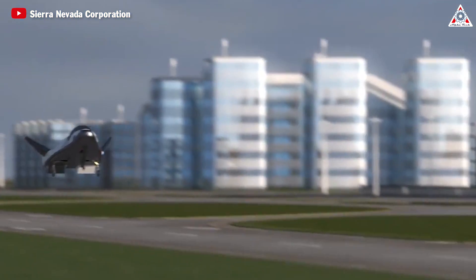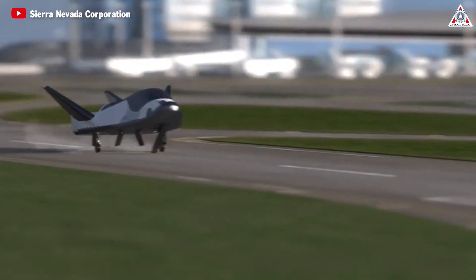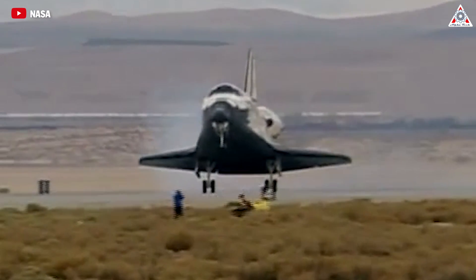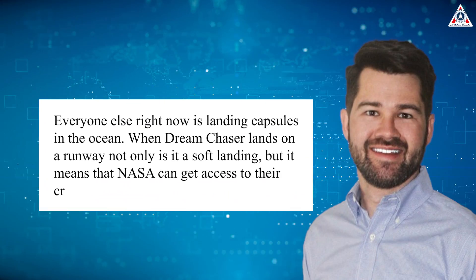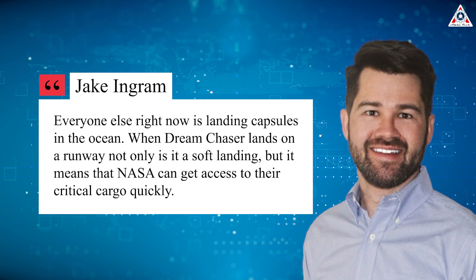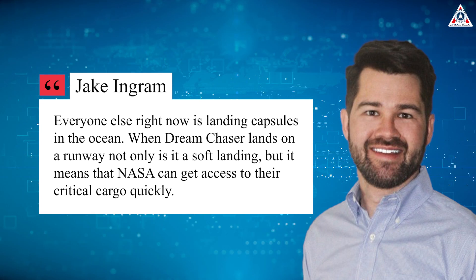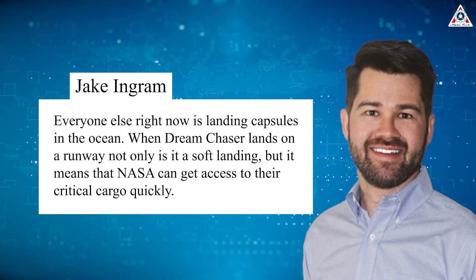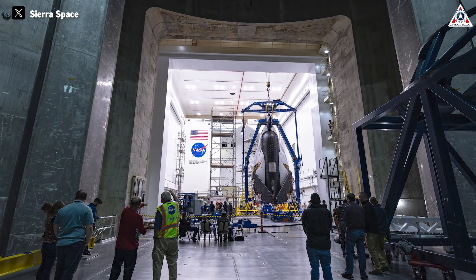If all goes according to plan, by the end of this year it'll be the first space plane to land on a runway after 13 years since the conclusion of the shuttle program in 2011. Everyone else right now is landing capsules in the ocean. When Dream Chaser lands on a runway, not only is it a soft landing, but it means that NASA can get access to their critical cargo quickly, said Jake Ingram, the director of programs for Dream Chaser. This is entirely achievable.